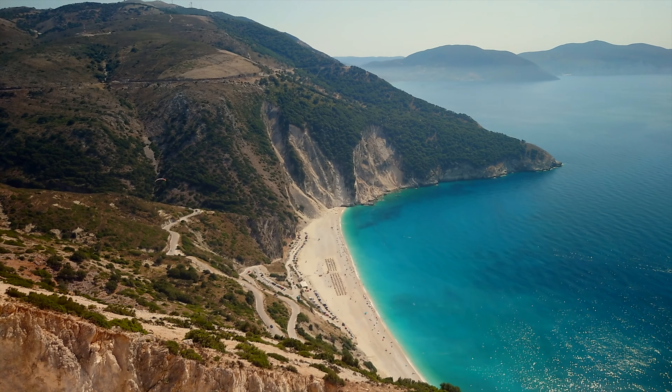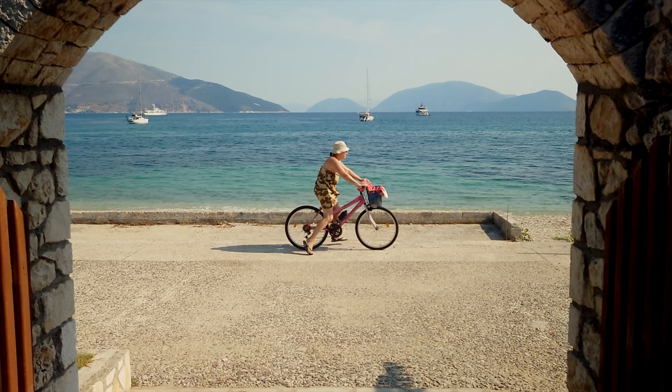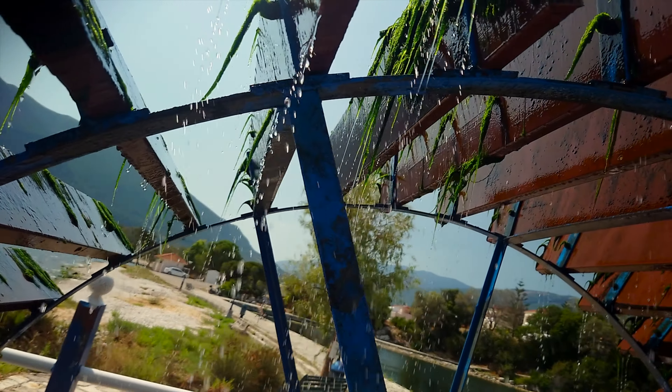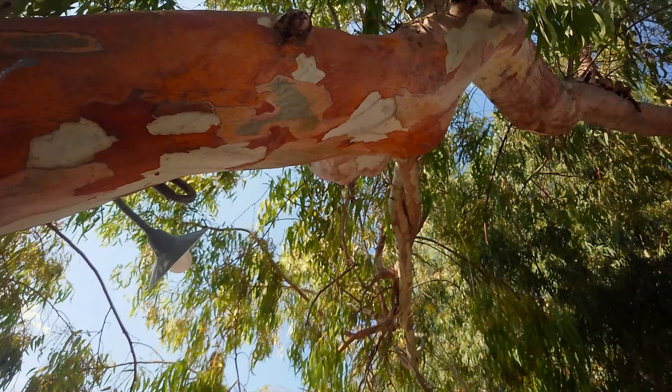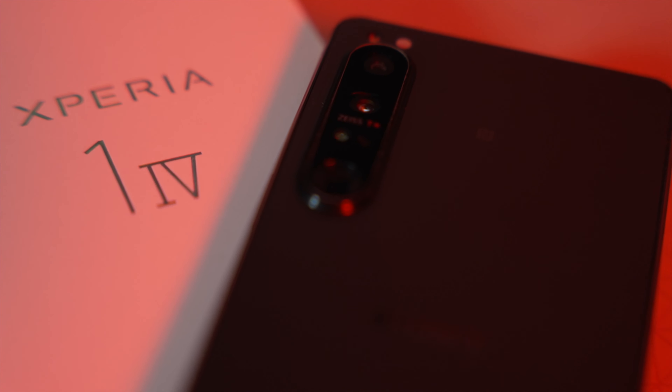Can this replace my mirrorless camera? Hello and welcome back. If you're new here, welcome. My name's Sam, this is the Creator's Block and in this episode I'm going to talk about the Sony Xperia 1 Mark IV and whether or not it can hold up against my mirrorless setup.